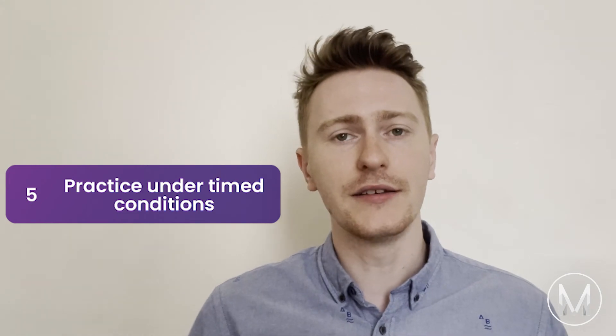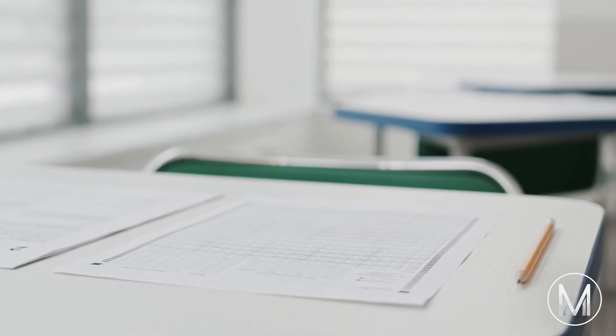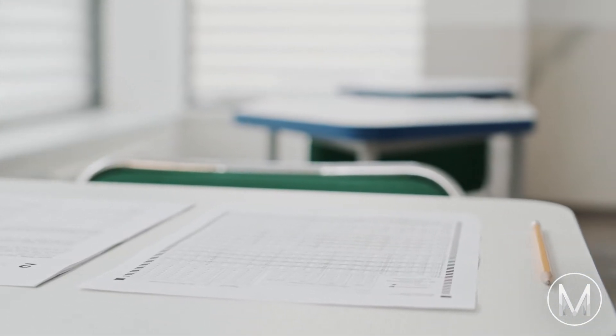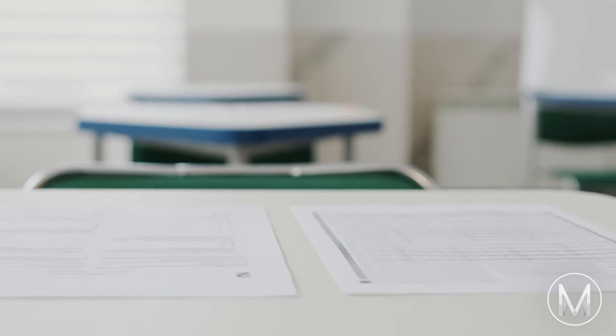Tip number 5: Practice under timed conditions. Multiple choice tests are notoriously difficult when it comes to timing, and the NSAA is no exception. The timings differ for each section, but the long and short of it is that you don't have very much time per question — only one and a half minutes in section one. Practising past paper questions under timed conditions is great preparation to get a feel for the pace you need. I wouldn't recommend doing all of your revision timed, as it can be stressful, but work up to it once you're familiar with the style of questions.